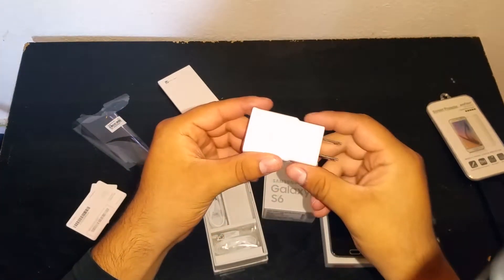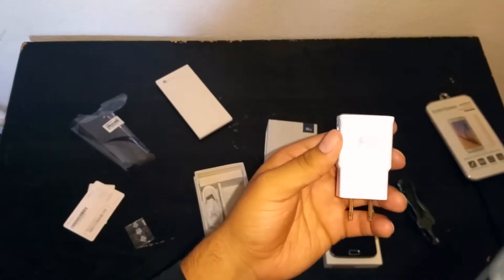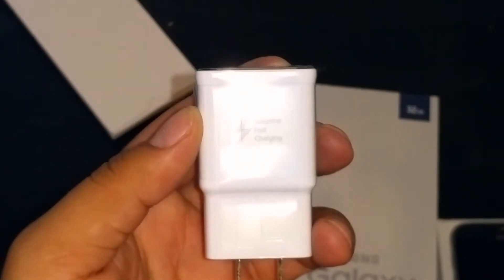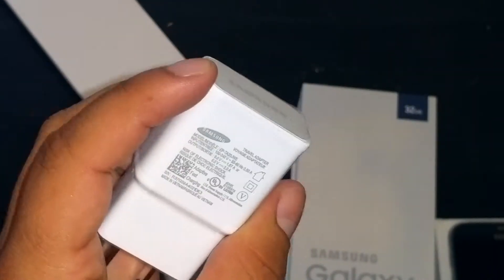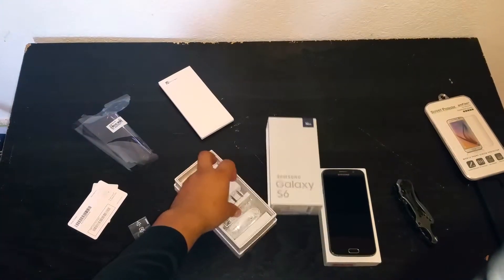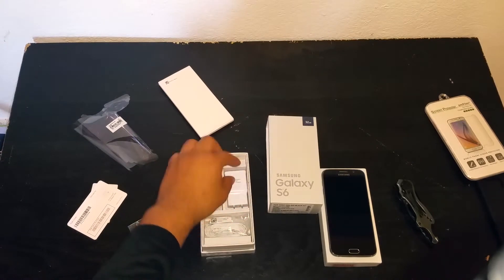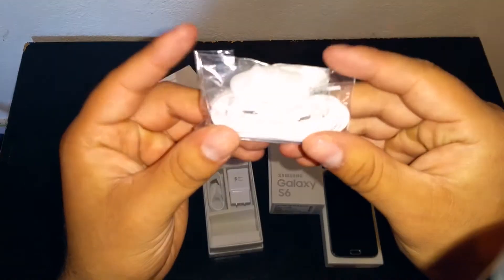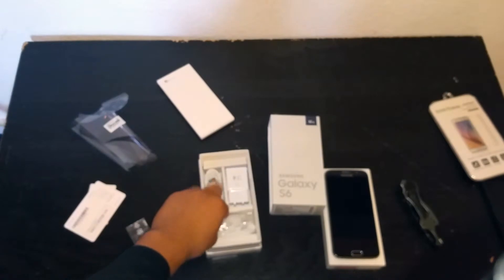I'm actually recording on my Note 4. An adaptive fast charger — let's see if I can get this. There we go, adaptive fast charger. Presentation is nice. The earbuds are not standard anymore because they're kind of different — they look like the Apple EarPods.